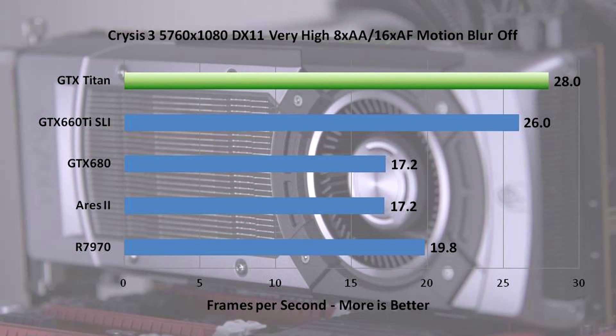We also ran Crysis 3, where Titan stole the show — outperforming everything including the 660 Ti's in SLI, though those are significantly less expensive. It destroyed the GTX 680, destroyed the Ares 2, which actually performed worse than a single 7970. This is an example where it's all about drivers: in Crysis 1 AMD benefited from dual GPU while Nvidia didn't; in Crysis 3 at 5760x1200, Nvidia benefits from dual GPU whereas AMD doesn't at all.